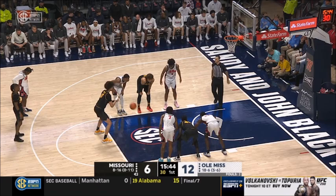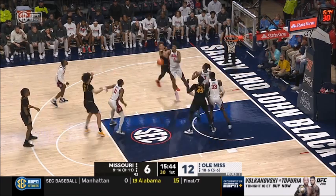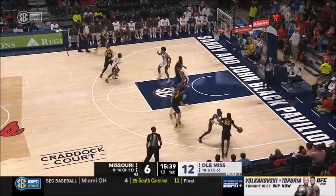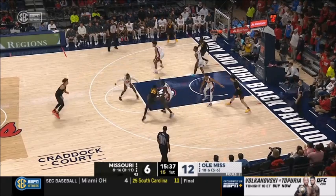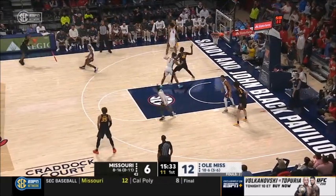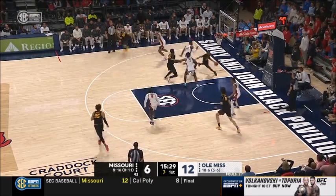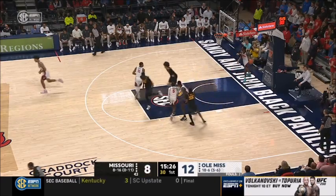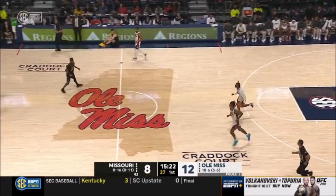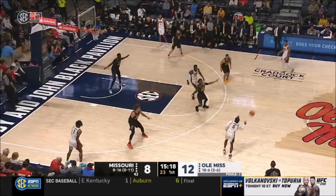Butler's first free throw no good, second one all the way — he shoots 57%. He missed both of those. Missouri going to get a long offensive rebound after the tap out. Sean East guarded by Cissé — East showing no ill effects from that knee injury, able to blow by Cissé for the reverse layup.